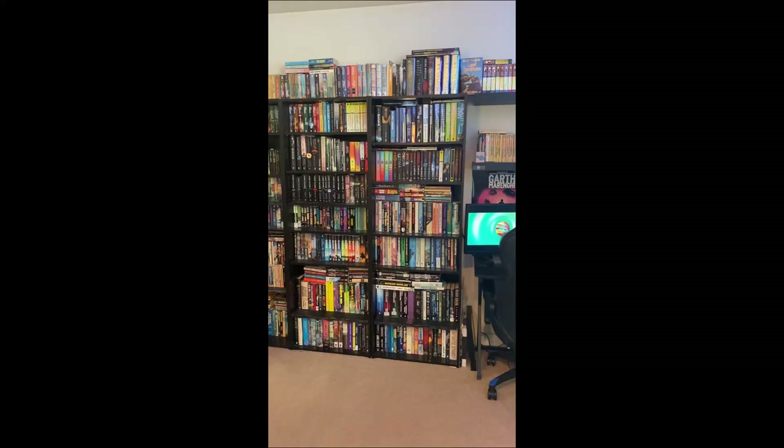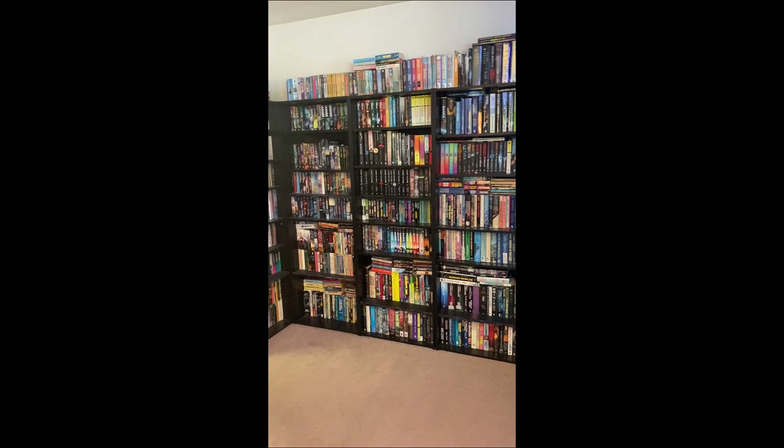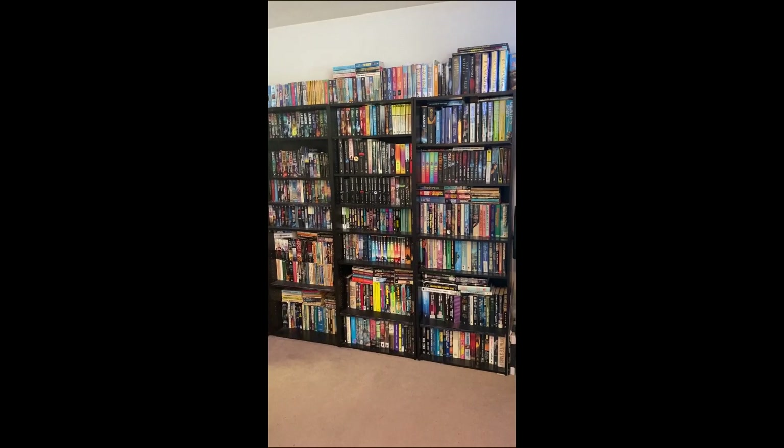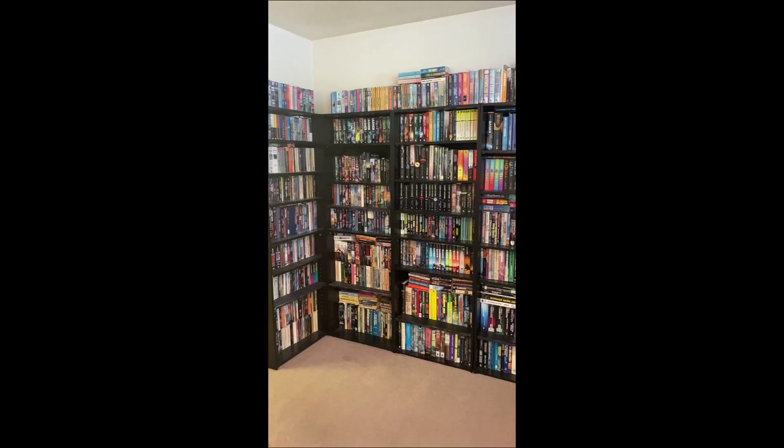Somebody recently sent me an email asking if I would do one of these videos and my first thought was I'd just direct them to my very first video, which was a tour of my library. But having thought about it, my shelves have actually changed quite a lot, and since I recently tidied them up and I'm also in a new location with another bookshelf and a half, the collection is considerably larger.